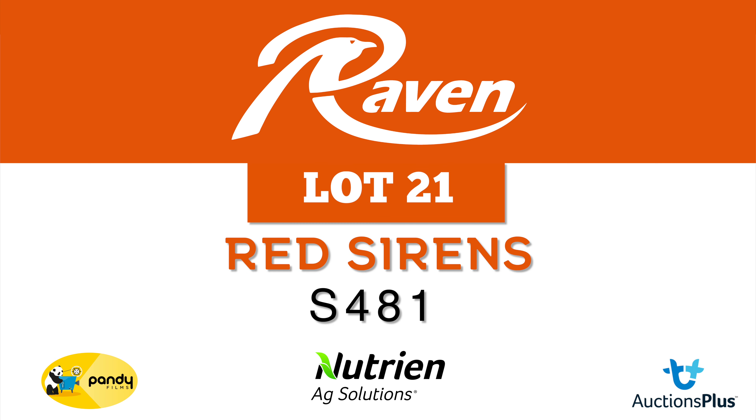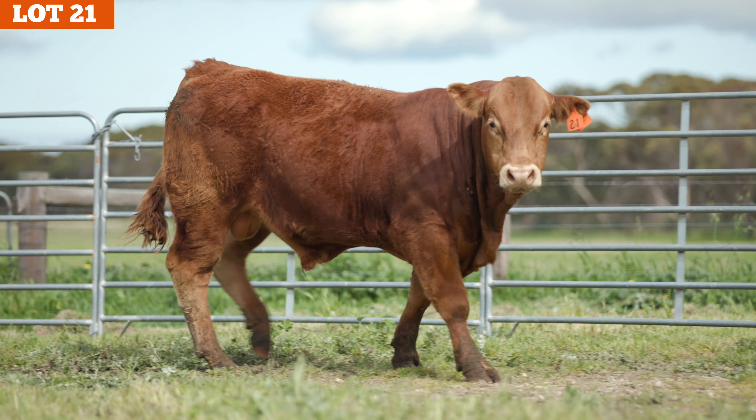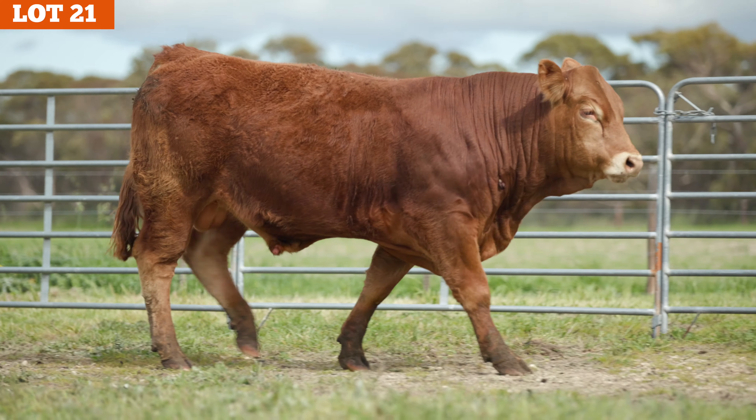Lot 21 Raven Red Sirens S481. The sixth and final lotted red bull for the sale. This guy is no slouch — another high growth bull with added frame and stretch to him.